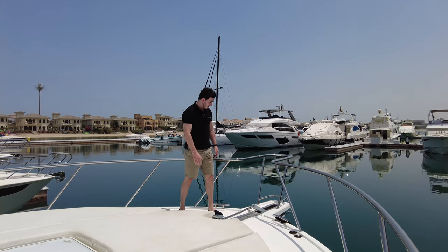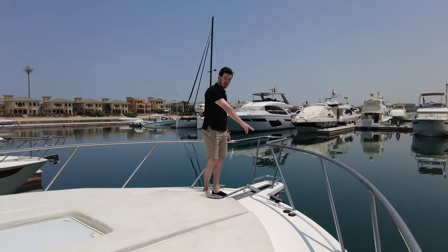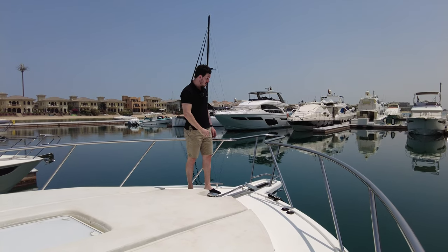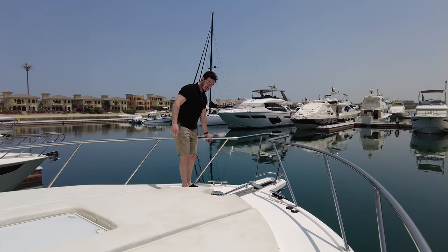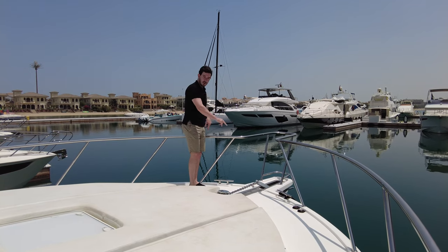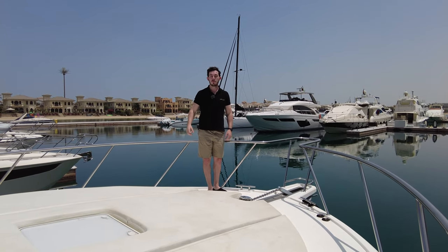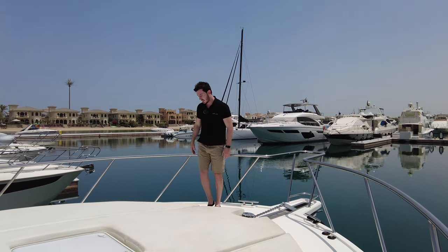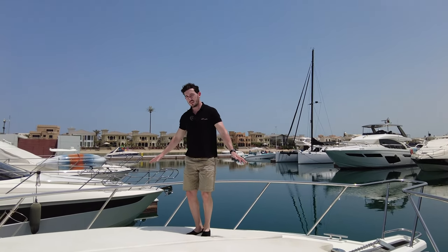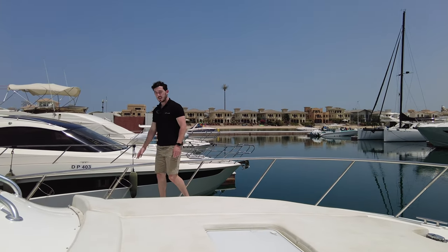Up on the bow there's an electric Maxwell anchor with foot pedal buttons, or as shown earlier you can operate it from the helm station. There are really nice thick rail handrails with the mooring systems: two cleats forward, two amidships, and a few at the aft as well. There's also a huge sun pad with plenty of areas to relax and sunbathe, and fender baskets.